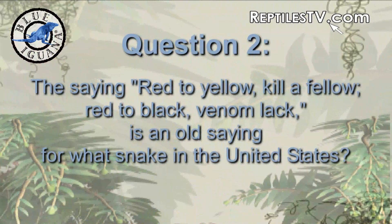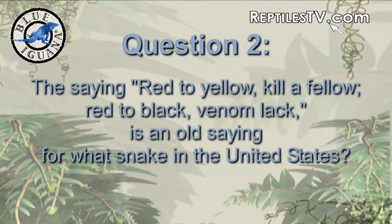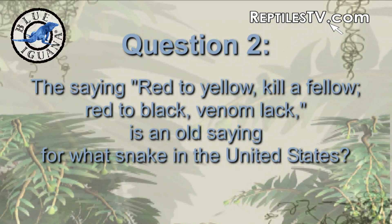Second one for you Florida people who know your venomous snakes. The saying 'red to yellow, kill a fellow, red to black, venom black' is an old saying for what snake in the United States? Eastern coral snake. Correct.